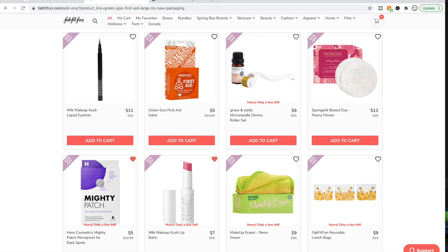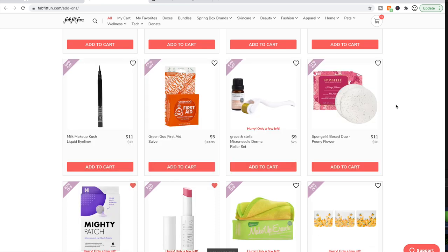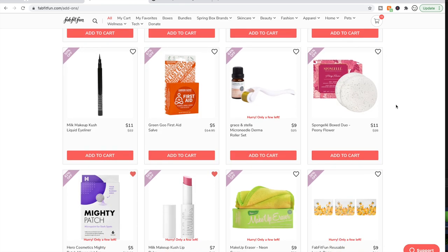Green Goo — I bought the dry skin one and the nursing one, and they've just sat in my drawer. I don't use them and I don't know why — it's just never happened. Some people love them, but for some reason I just don't reach for them.